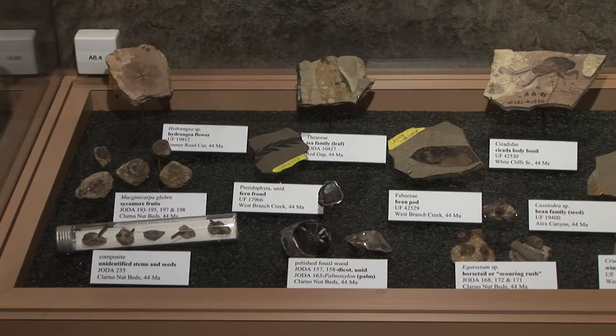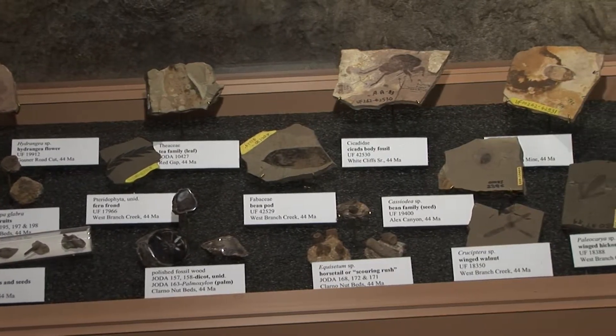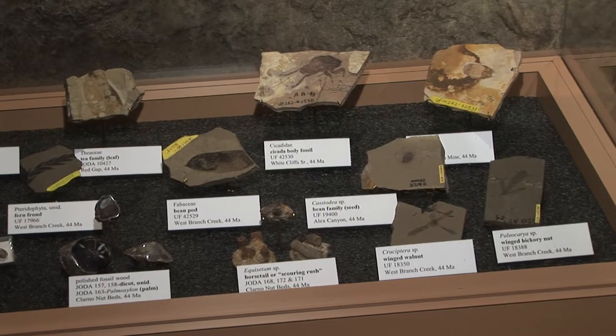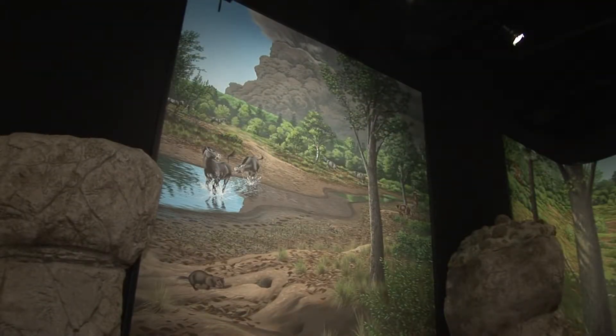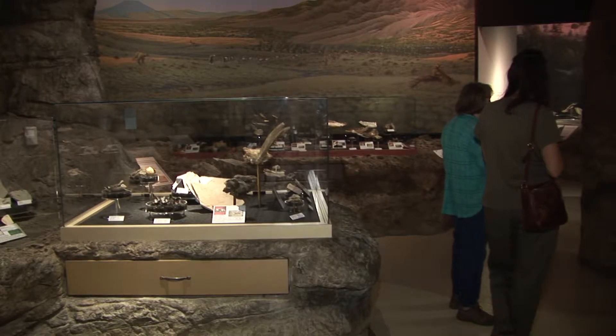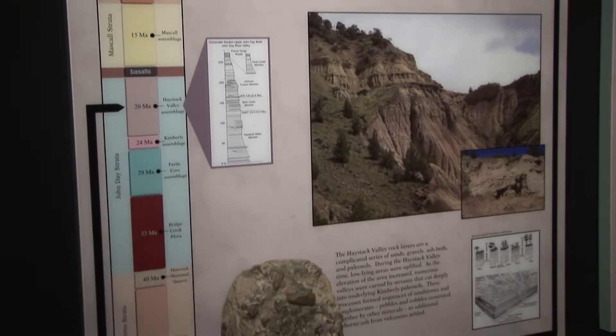The vast collection of fossils on display were put together mostly by staff paleontologists who actively work and study on site. John Day Fossil Beds National Monument preserves an incredible assemblage of Earth's history, with more than 50 million years of geologic time preserved here.